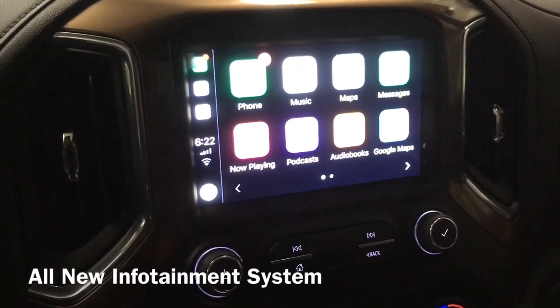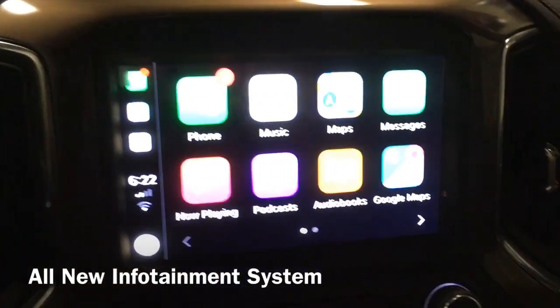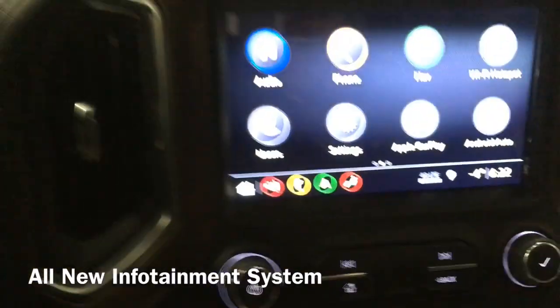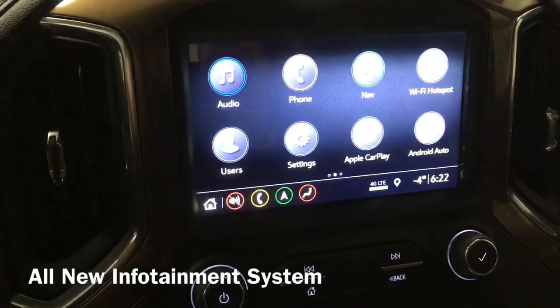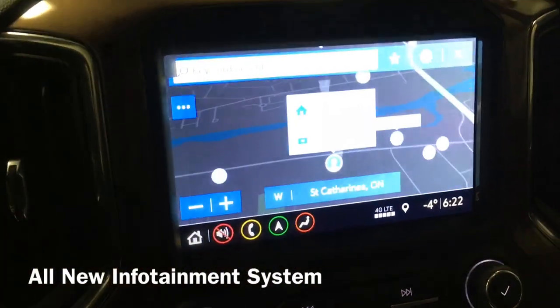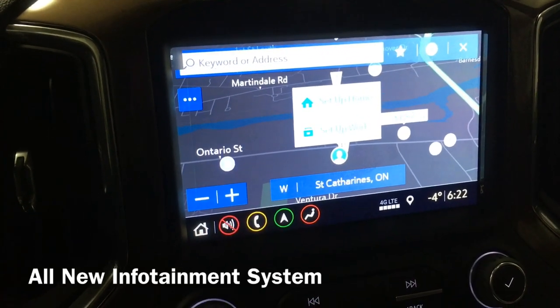With the updated radio, you have Apple CarPlay, audio controls, Bluetooth phone connectivity, and built-in navigation. The new nav system is great — it's all coming up right on the screen.